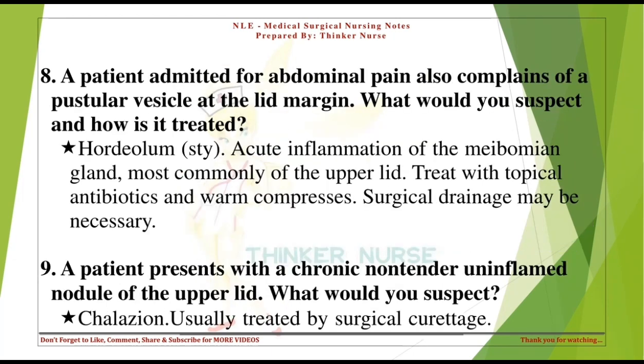A patient admitted for abdominal pain also complains of a pustular vesicle at the lid margin. What would you suspect and how is it treated? Hordeolum, or stye — acute inflammation of the meibomian gland, most commonly of the upper lid. Treat with topical antibiotics and warm compresses. Surgical drainage may be necessary.